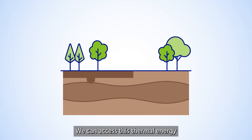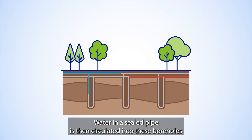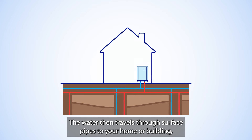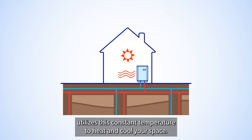We can access this thermal energy by using vertical boreholes that reach the right depth. Water in a sealed pipe is then circulated into these boreholes, where it's warmed or cooled by the constant ground temperature and brought back to the surface. The water then travels through surface pipes to your home or building, where a heat pump utilizes this constant temperature to heat and cool your space.